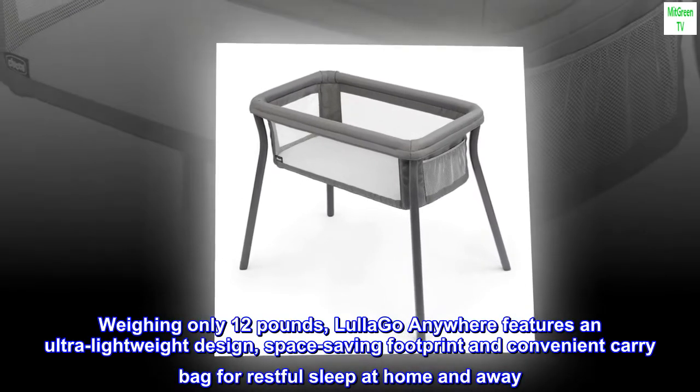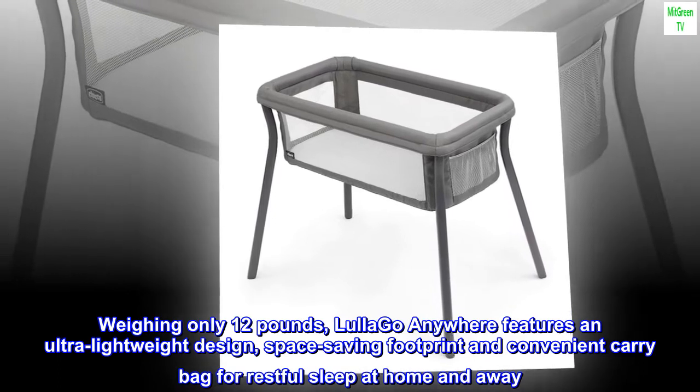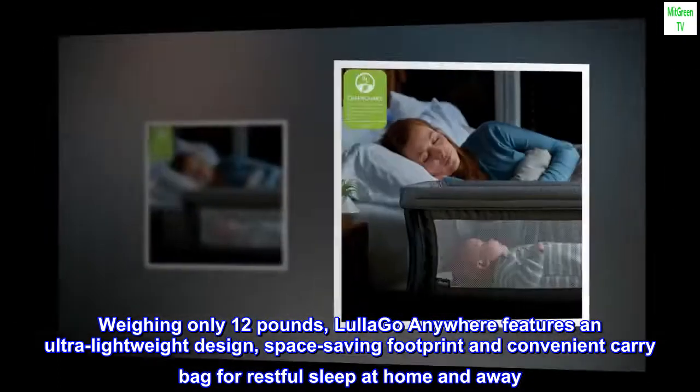Weighing only 12 pounds, the Lula Go Anywhere features an ultra-lightweight design, space-saving footprint, and convenient carry bag for restful sleep at home and away.